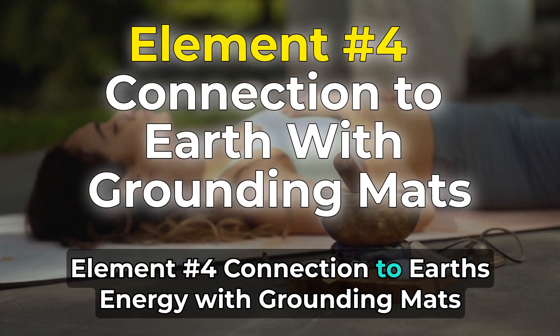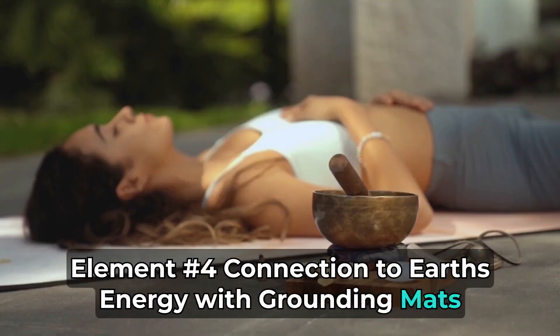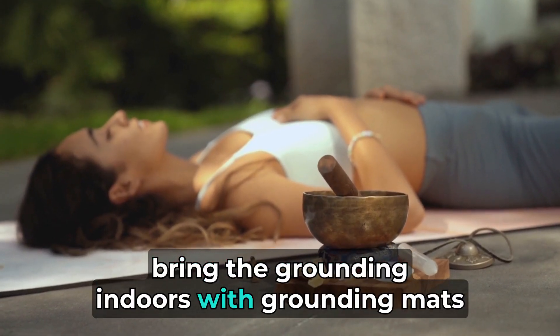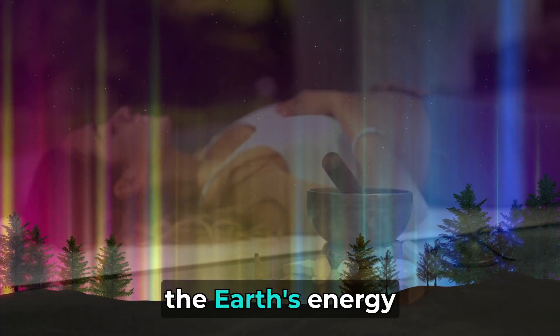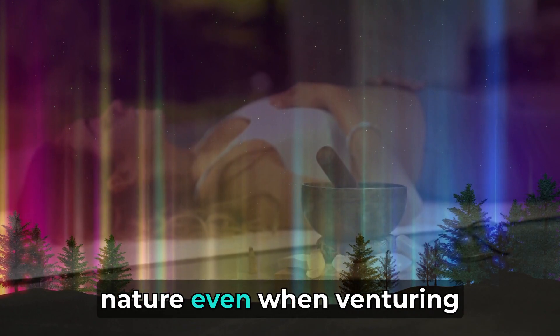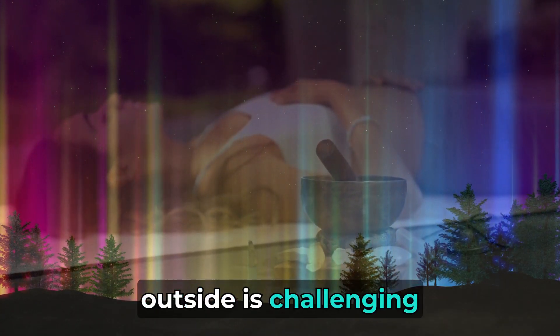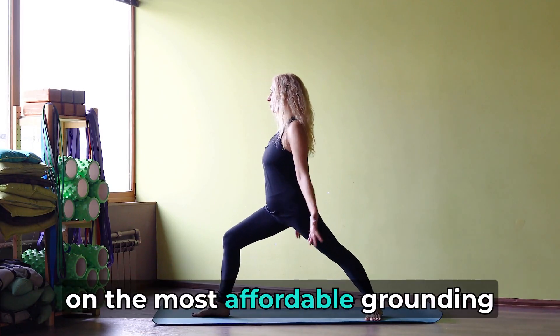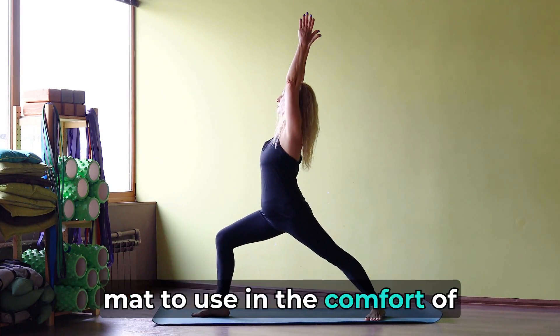Element number 4: Connection to Earth's energy with grounding mats. In winter or when outdoor access is limited, bring the grounding indoors with grounding mats. These mats simulate the Earth's energy, offering a convenient way to maintain your connection with nature even when venturing outside is challenging. Click the link in the description below for our top recommendation on the most affordable grounding mat to use in the comfort of your own home.